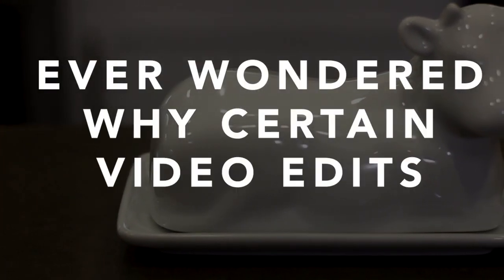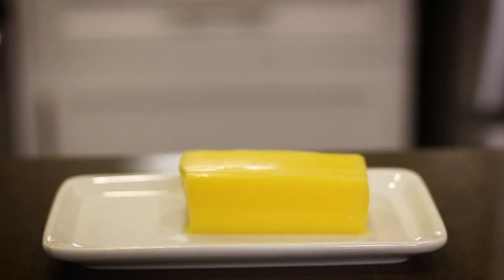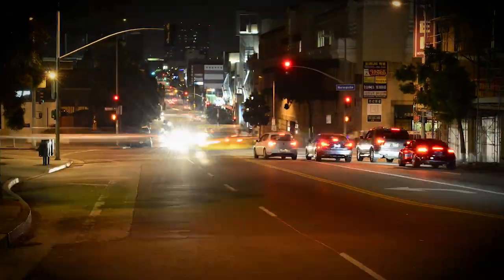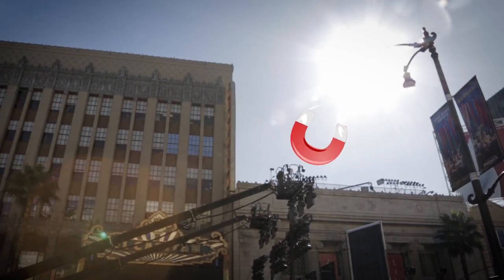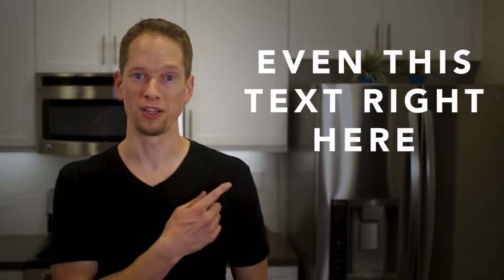Have you ever wondered why certain video edits look super smooth and others don't? Here's why, and here's how to make your video edits better. Our eyes are instantly drawn to certain things — I call them visual magnets. They can be light, color, motion, even this text right here.